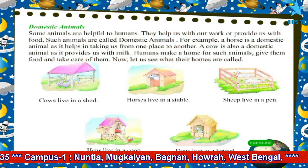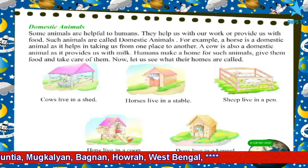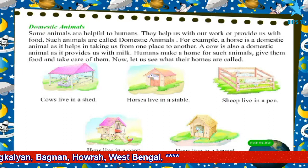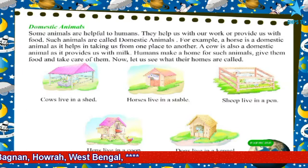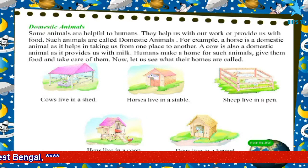Cows live in a shed. Horses live in a stable. Sheep live in a pen. Hens live in a coop. Dogs live in a kennel.